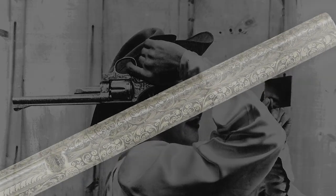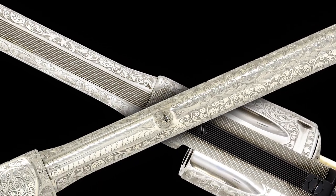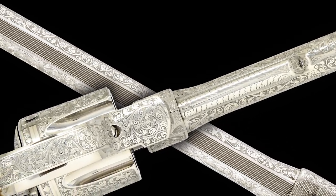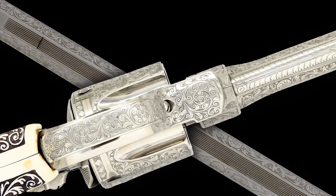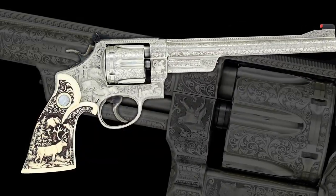The condition of this extraordinary historic exhibition shooter revolver rates near excellent, retaining nearly all of its original finish with only a slight cylinder dragline. It has strong case coloring, smooth mechanics, and a bright near excellent bore.